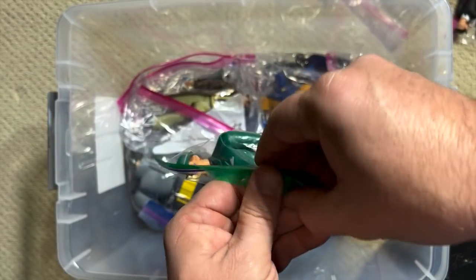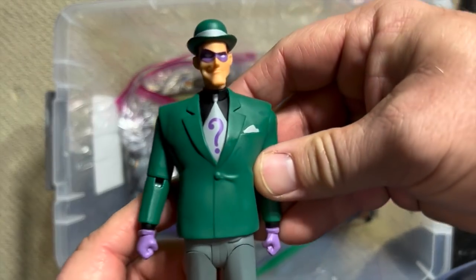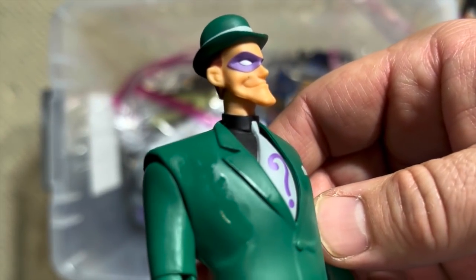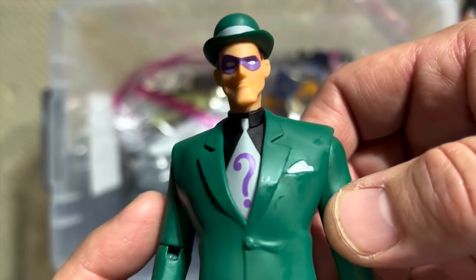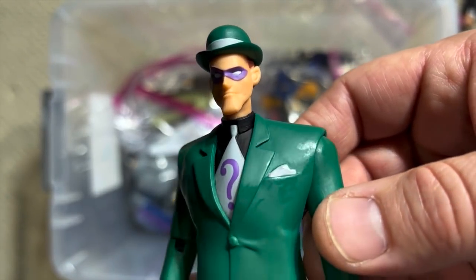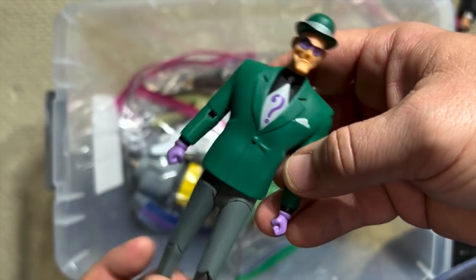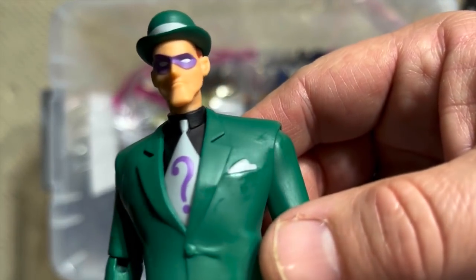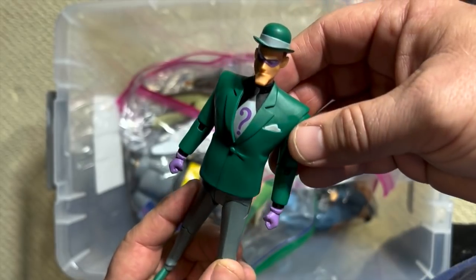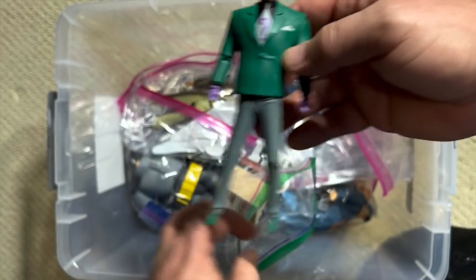Here we are — the Riddler, from the first cartoon series. I just love that head sculpt. Look at that chin and the way that grin is so crooked. If you look at it, you can see how that grin makes a question mark — it really truly does, starting there and then coming around to create the question mark. Just another brilliant design feature that these toys and this cartoon had together.